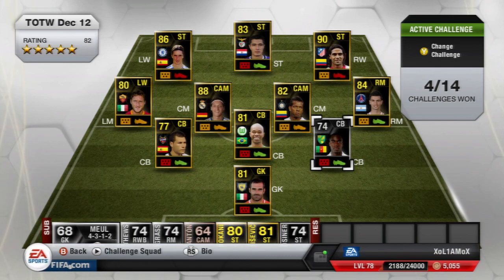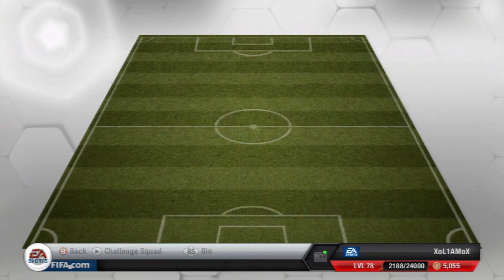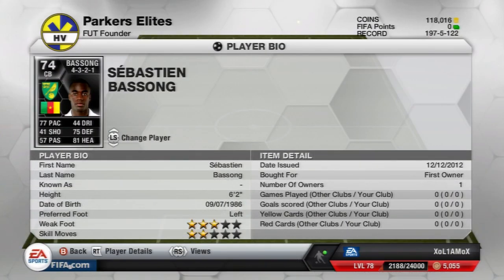The first silver in form to look at is Basong, the Cameroon centre back from Norwich. I think he scored three goals in four games and that's why he's in form. He does look like an absolute tank and he is going for over 400k at the moment, so I won't be able to review him myself, but if anyone gets hold of one and fancies lending him to me for a day or so, that would help me out and give me a chance to review him. Anyway, on to his in-game stats.